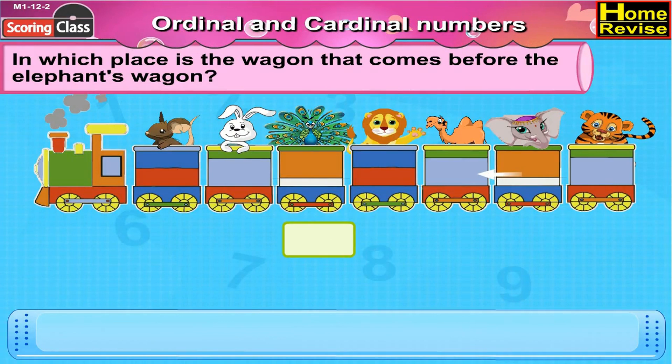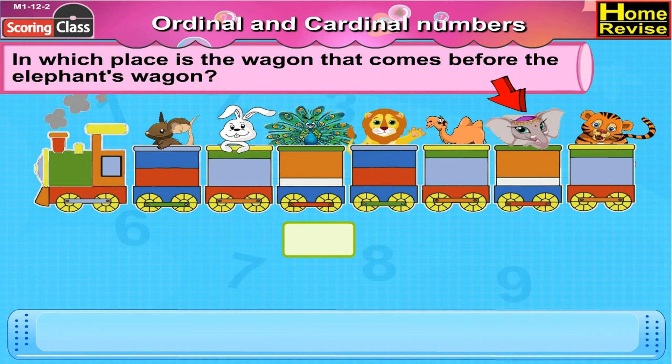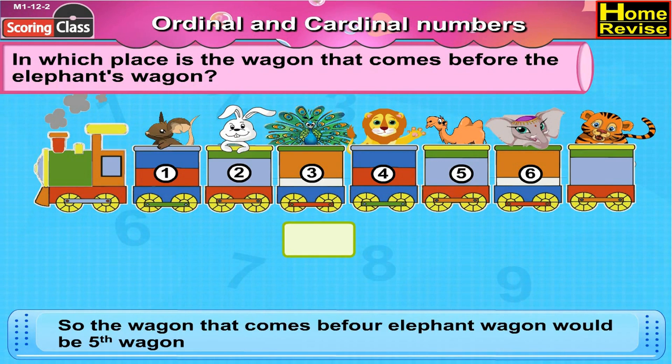In which place is the wagon that comes before the elephant's wagon? Now here is the elephant. Let us find out the elephant's place. First, second, third, fourth, fifth, sixth. The elephant's wagon is at sixth place. So the wagon that comes before elephant's wagon would be the fifth wagon.